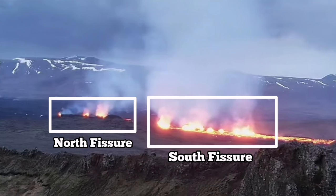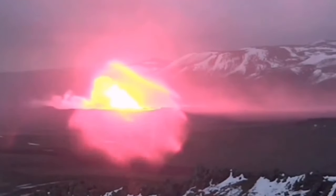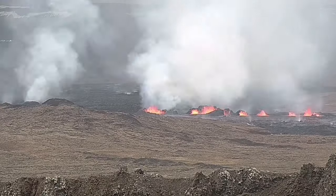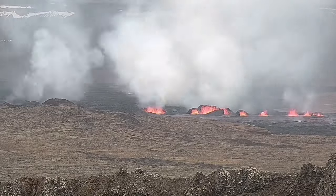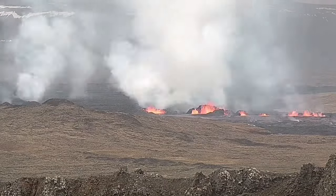There is a north fissure which erupted first and a south fissure which erupted second. This is the moment the first fissure was opened, and the second fissure opened to the right side of it, toward the south. Now you can see the second fissure to the right and the first fissure to the left, and as you can see they are erupting and forming large craters.